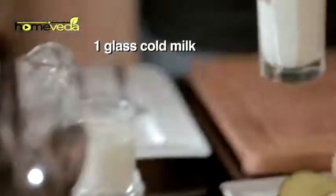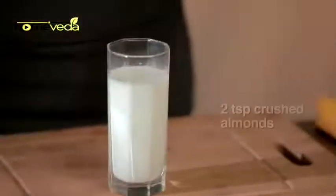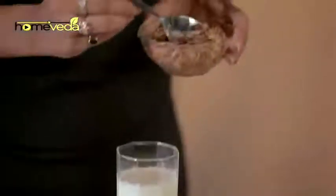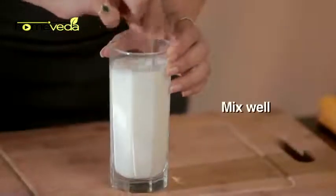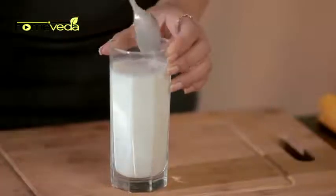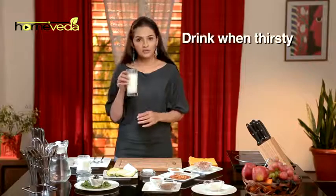Take a glass of cold milk. Add 2 tsp of Ground Almonds and a few dried rose petals. Mix it well. Drink this whenever you feel thirsty.